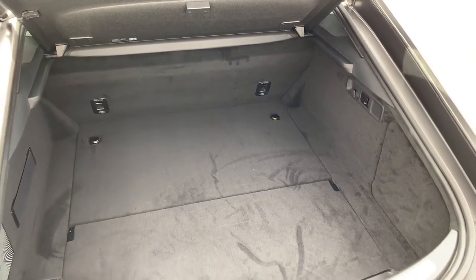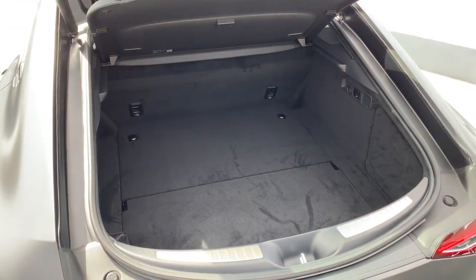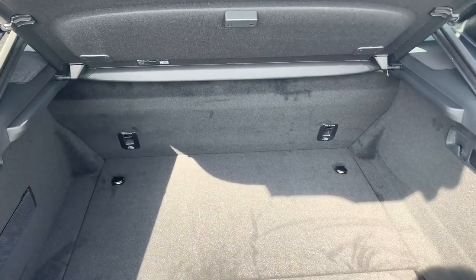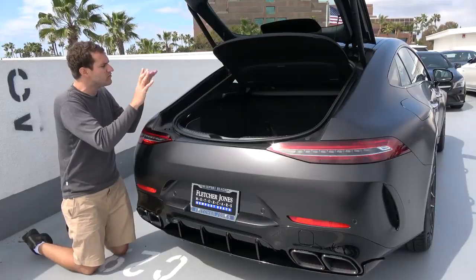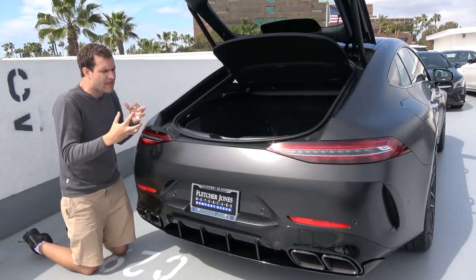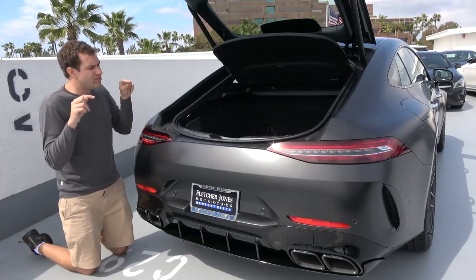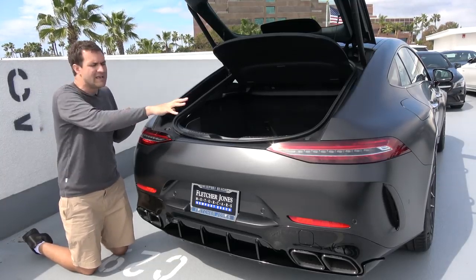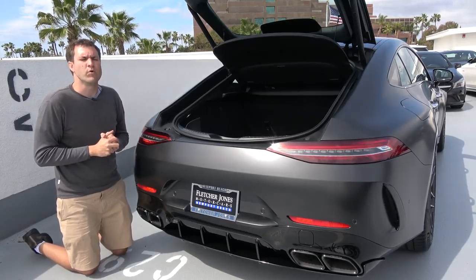The trunk area is quite large in this vehicle, larger than most trunks in most sedans. But you can't put down the rear seats in this particular model — there is a seating configuration available where the seats do fold down, but because this one has the grippy rear sports seats, you can't put them down. So this is all the cargo room you get with this AMG GT 4-door.